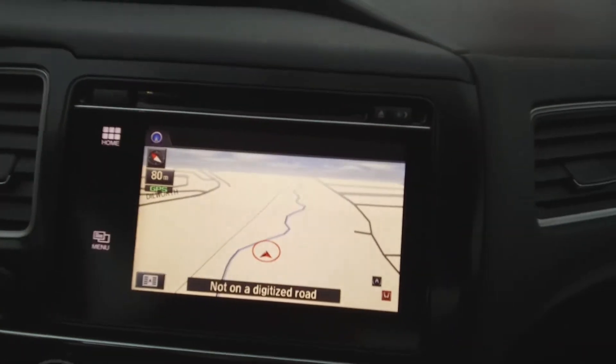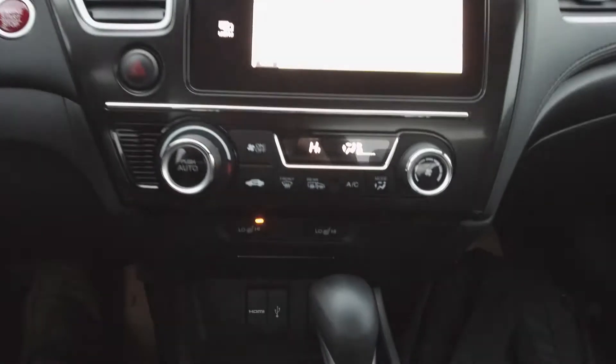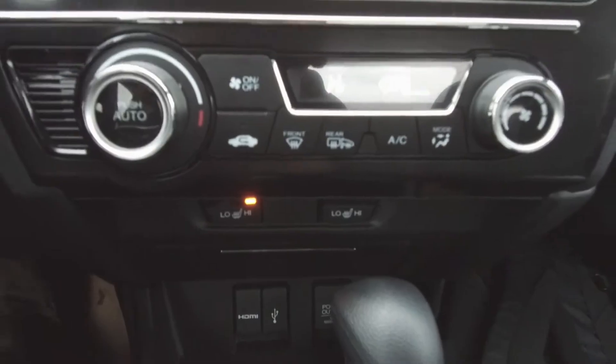There's a navigation system, backup camera, Honda infotainment center, automatic climate control, heated seats, and a sunroof.